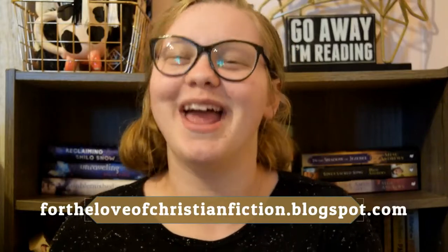Even though YA does an amazing job with covers and I have quite a few favorites, these are the three that I decided to pick. If you guys have a YA cover that did not make this list, please let me know down in the comments below — I would love to know what some of your favorites are. You can check out my blog at theloveofchristianfiction.blogspot.com and my Instagram which is forloveofchristianfiction. All my other links are in the description box below. I'll see you guys next week. Bye!